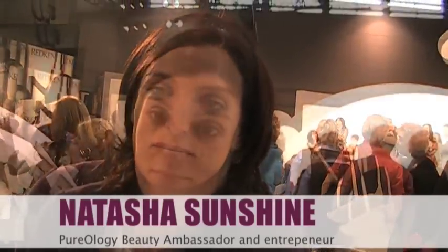I'm here with the very fabulous Natasha Sunshine, who's a beauty ambassador for Pureology. Natasha, I want you to tell us the name of your salon, where it is, and then fill us in on how that all works as a business.